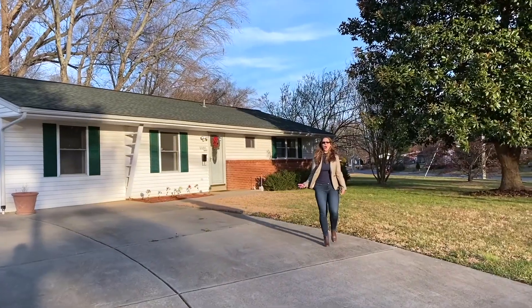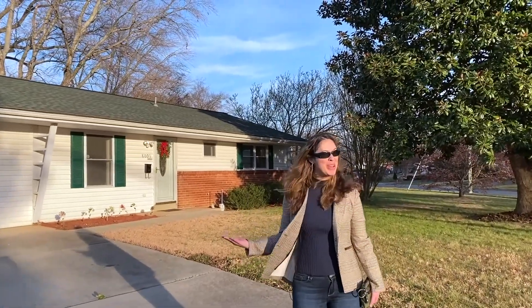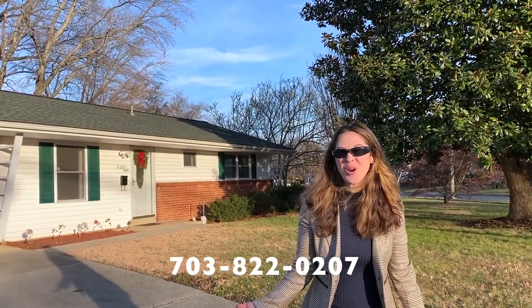This home will be open on Sunday from 1 to 3. If you'd like a private showing of this one or any of our listings, email or give our office a call. We'd love to help you. Our phone number is 703-822-0207. Thanks for watching.